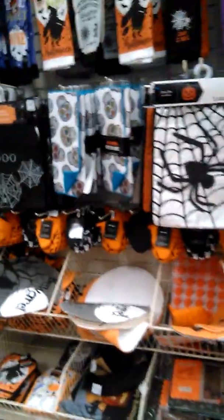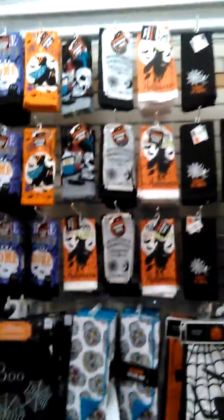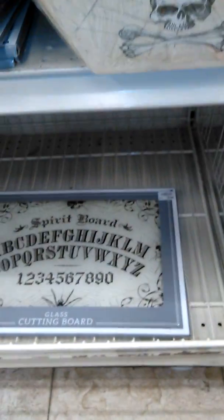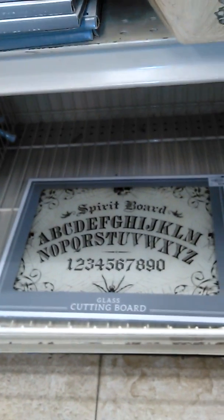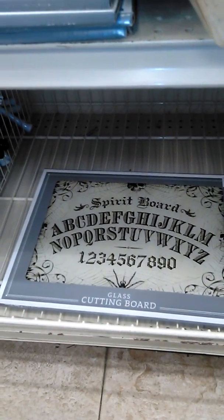They have stuff here for the kitchen — towels and things like that, which is really cool. Down here is a cutting board that's actually a Ouija board — that is quite cool. And it's only $3.99, so I'm going to have to pick that up.